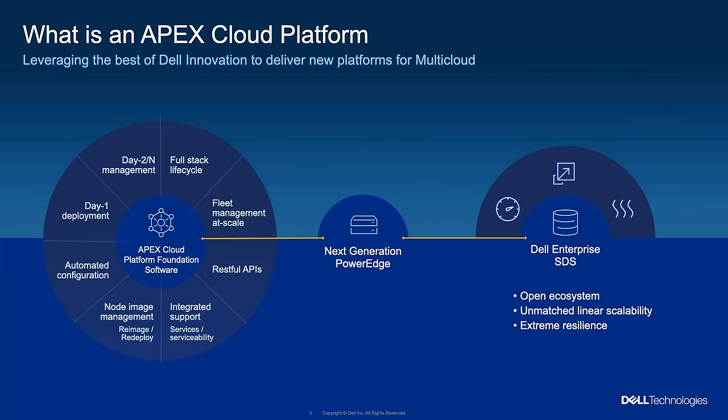The three Cs actually start with consistency — that's the founding, the base capability. We achieve that through common building blocks across all of the Apex Cloud Platform family. The first is hardware — our industry-leading PowerEdge servers, the latest generation, all based on the Intel fourth-generation Xeon Scalable Processor — the best compute, common across all of them. The second is software-defined storage — the same software-defined storage across all of them regardless of which cloud stack you're using. The third is management and orchestration software, delivering extreme levels of automation and fast time to value — also common across all platforms.